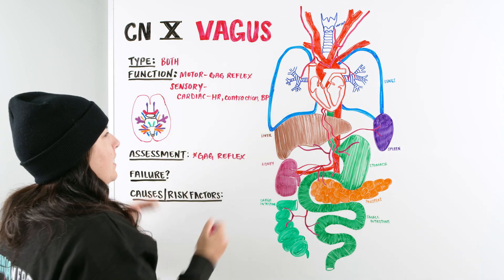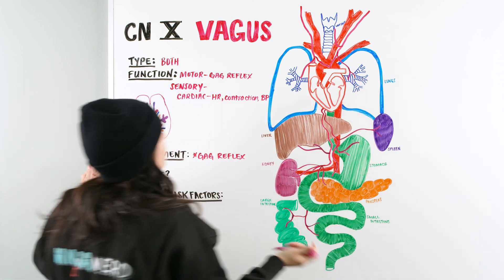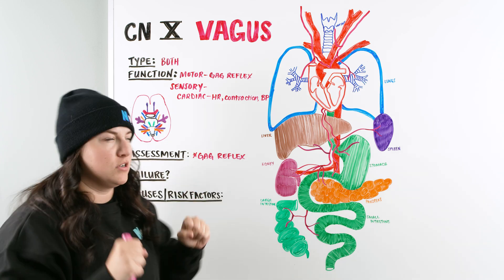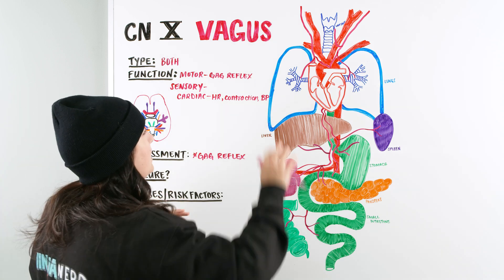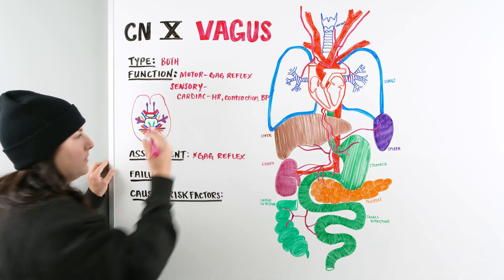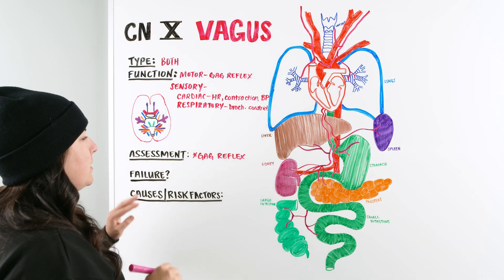We also have the lungs. The vagus nerve affects respirations and the bronchioles — there can be bronchial constriction, which can bring down the depth and rate of breathing. That is how the vagus nerve works on our respiratory system.